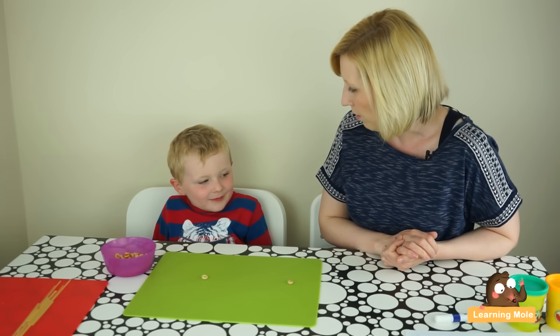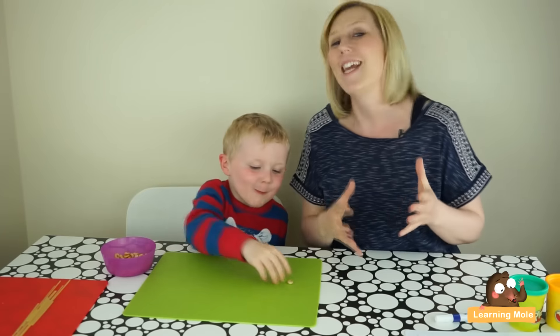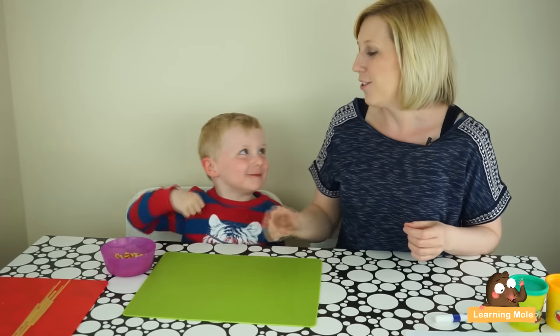How would you get to zero? So as you can see, a really fun way and a little treat incentive as well that's not too bad for them. And again, a really interactive, proactive, fun activity with stuff that's just around the house.